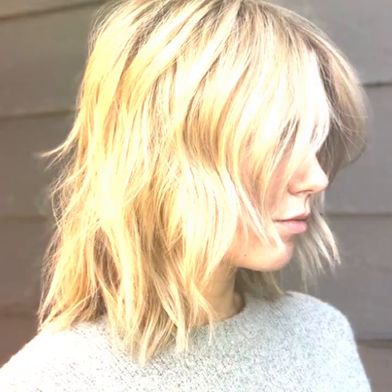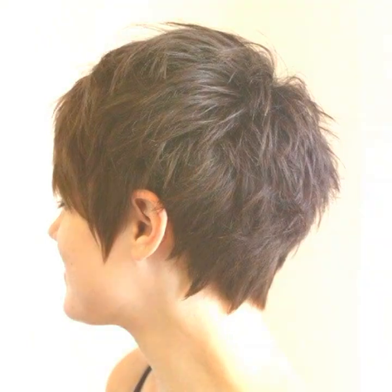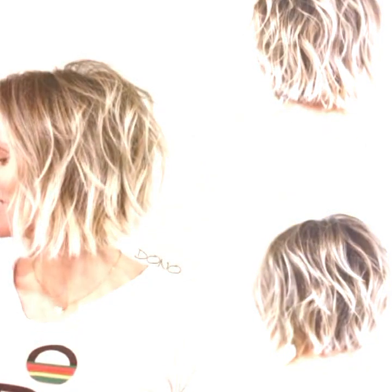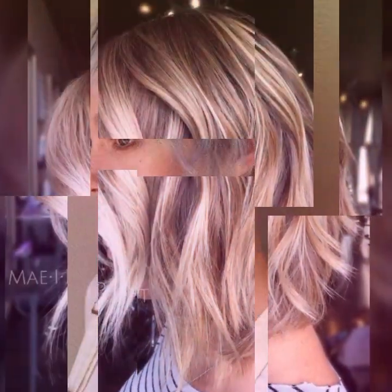These tips help keep your hair healthy and prevent damage. There are plenty of other hacks out there that you can try, so don't be afraid to experiment and find what works best for you. Remember, taking care of your hair is an important part of your overall beauty routine, so make sure to give it the attention it deserves.